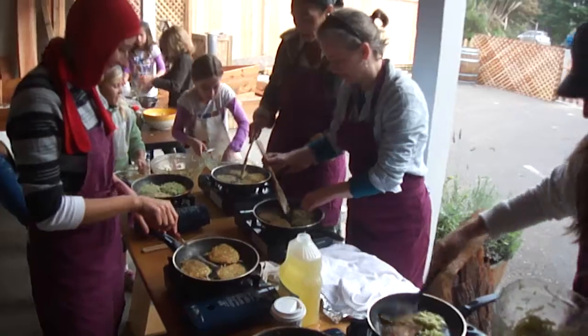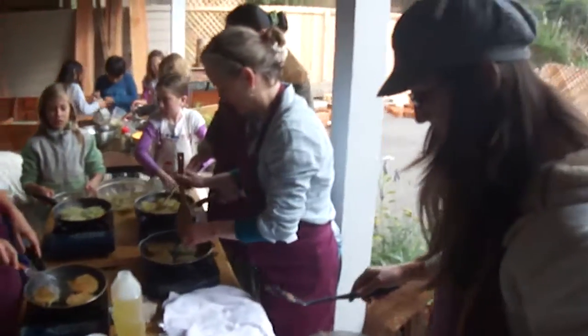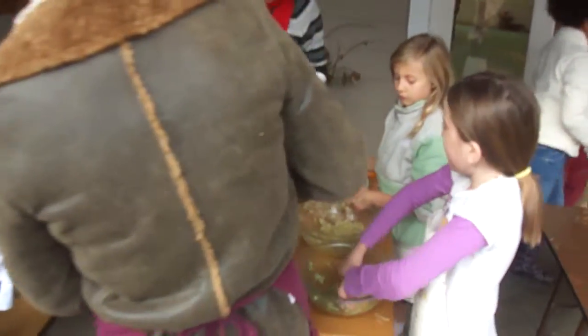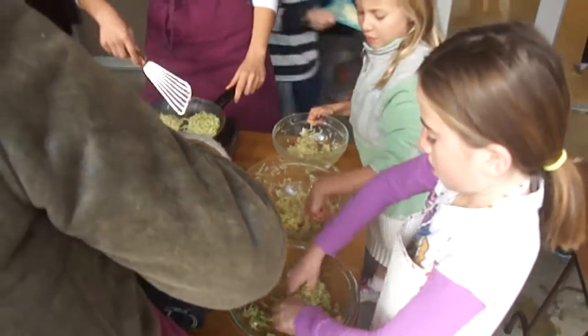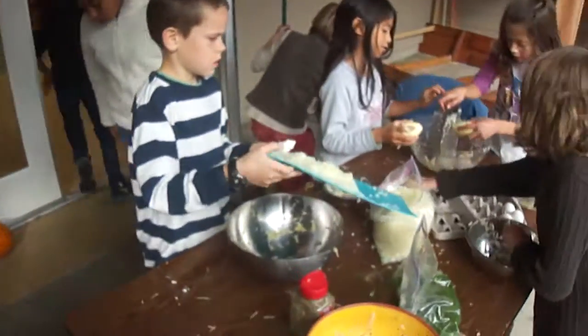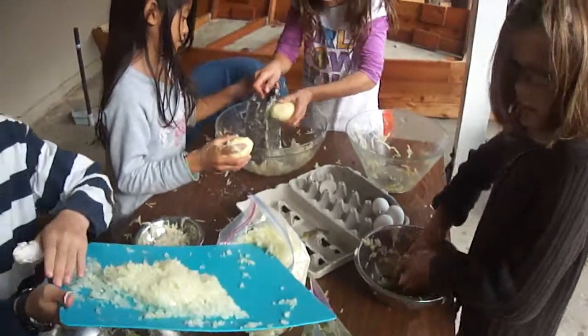Here we go. All right, these are cool. They're good. Anybody need more mix? The mix is really good enough. This one needs more potato. If anybody has it — no it does not. I'll hold it. Okay, let me get that. Thank you.